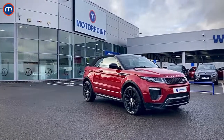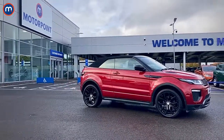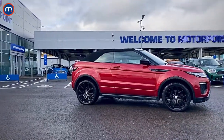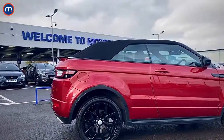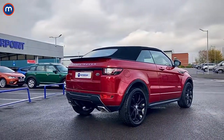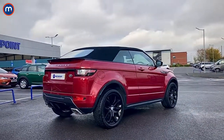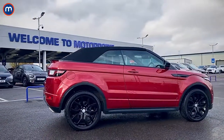The Range Rover Evoque single-handedly invented the compact premium SUV, and today we're looking at arguably the most stylish Evoque of them all — it's the convertible model, which invented yet another new market segment: a kind of best of both worlds where you've got the raised ride height and all that Land Rover off-road capability, but at the press of a button you can drop the fabric roof and enjoy a beautiful summer's day or even a chilly winter's morning if you're the adventurous type.